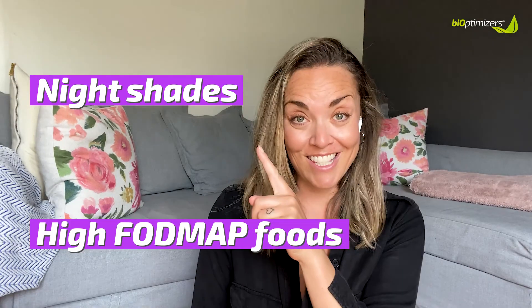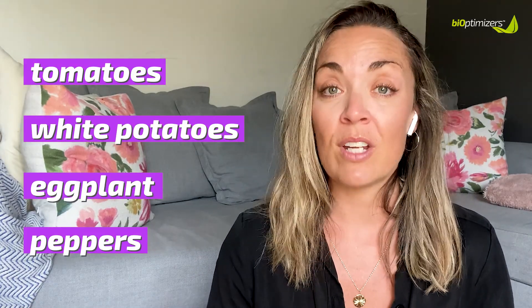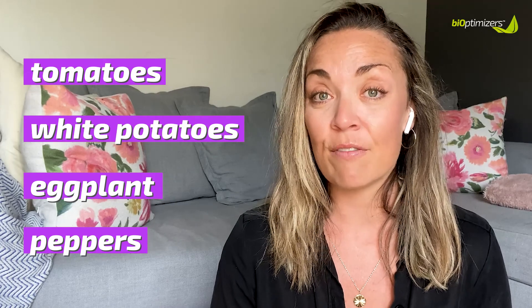Let's start with nightshades. Nightshades contain a natural chemical called solanine, which is considered an inflammatory chemical that causes an inflammatory response in the body. Some people are sensitive to nightshades and some people aren't — sometimes I am and sometimes I'm not. Nightshade vegetables include tomatoes, white potatoes, eggplant, and peppers. If you notice that you are sensitive to any of these foods, it's because your body is irritated by them and responding with an inflammatory response.